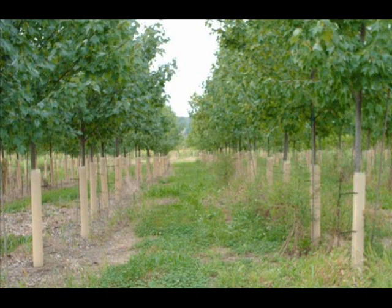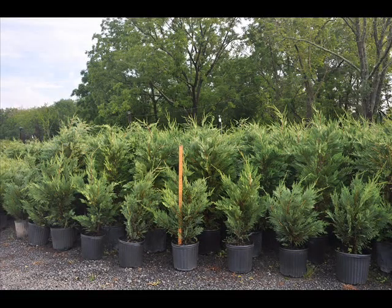We deliver this plant in three forms: bare root seedlings, potted plants, or large balled and burlap trees.